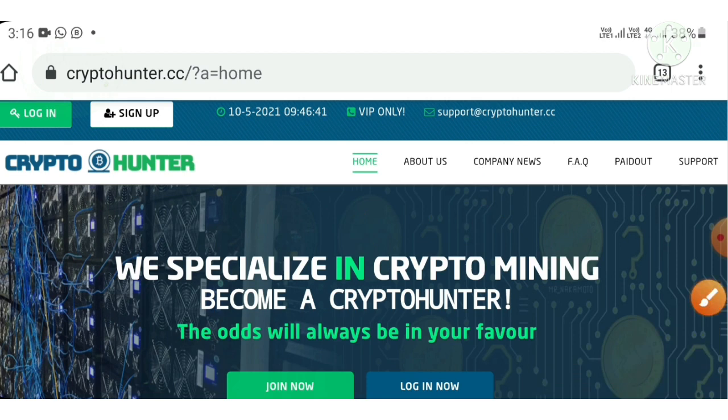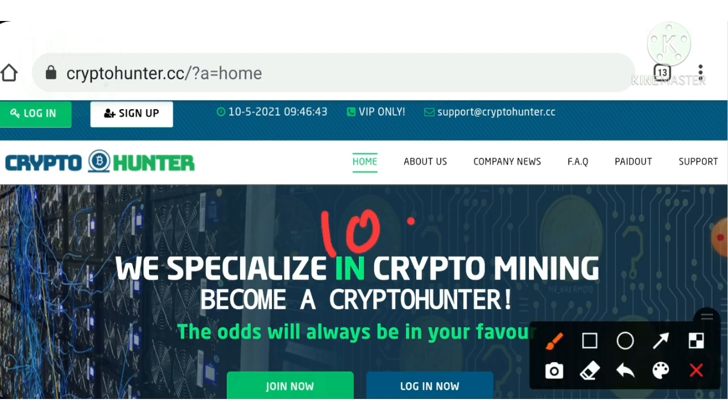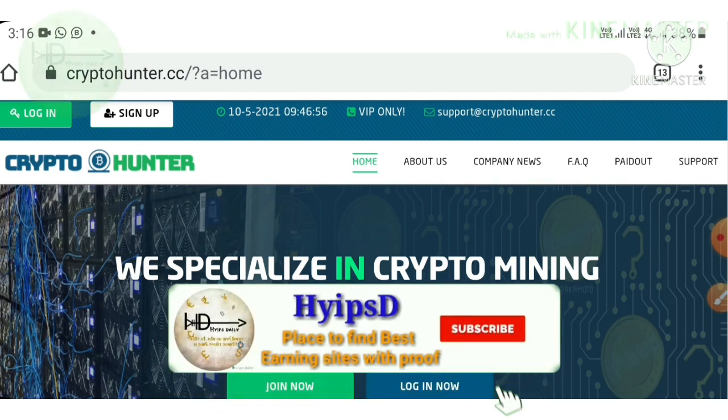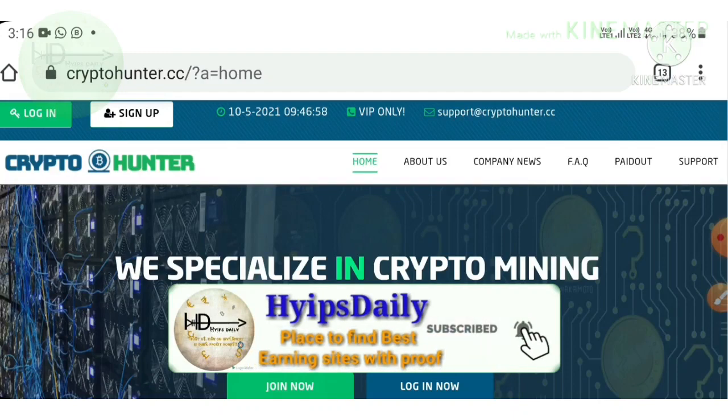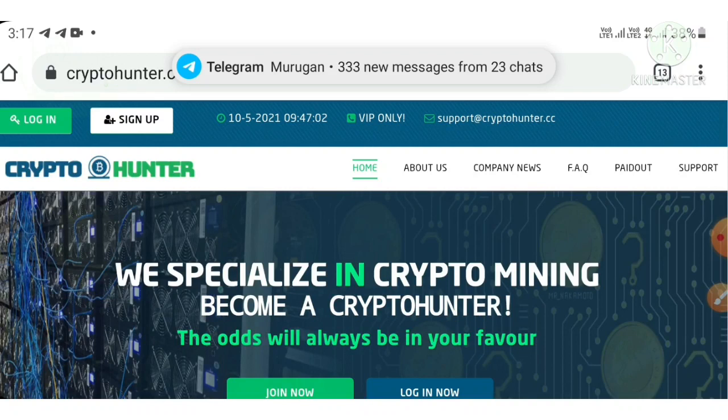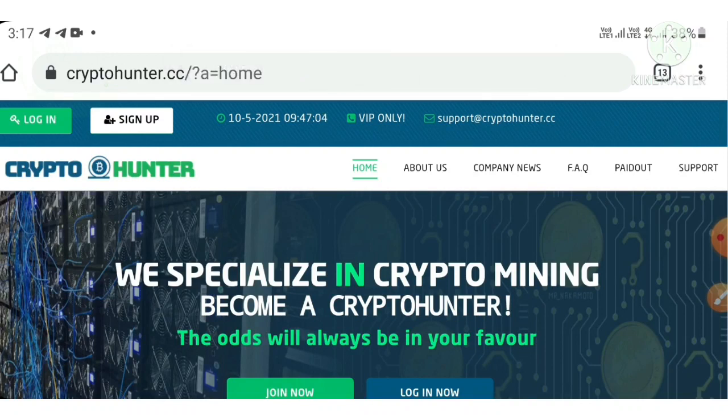I am also trying to show you a live withdrawal proof of $10.25 from this video. And I am also trying to show you which plan is really convenient for short term investors and which plan is really convenient for long term investors, and in which plan I am going to invest.